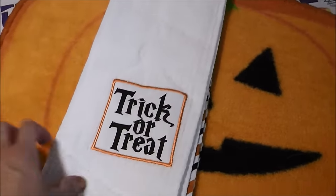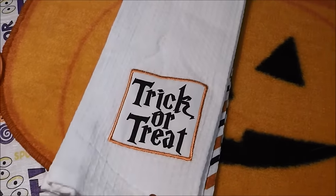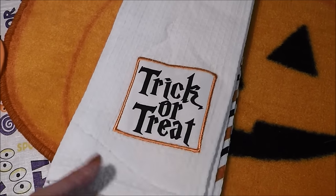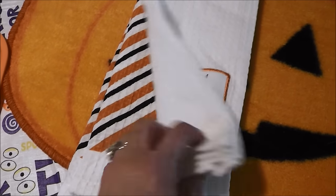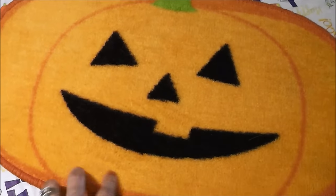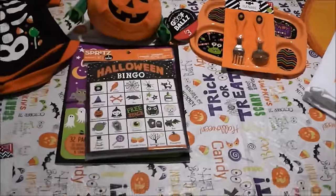Last but not least, I saw some cute little Halloween towels for my older son's bathroom. His bathroom is on the main level of our home and gets used quite a lot, so I figured why not dress it up. I found a trick-or-treat towel — it was a two-pack in orange, black, and white — and that'll go in the bathroom along with a cute pumpkin rug.